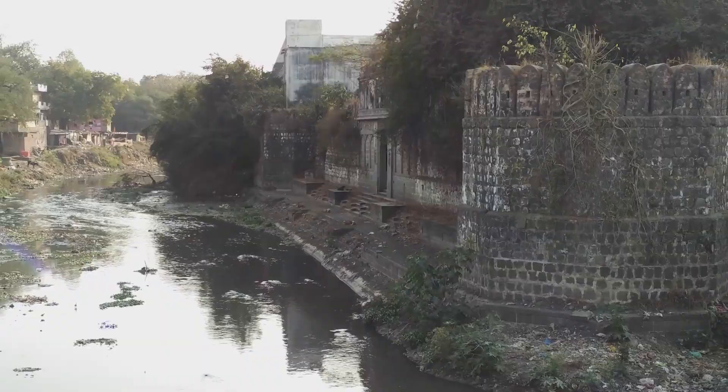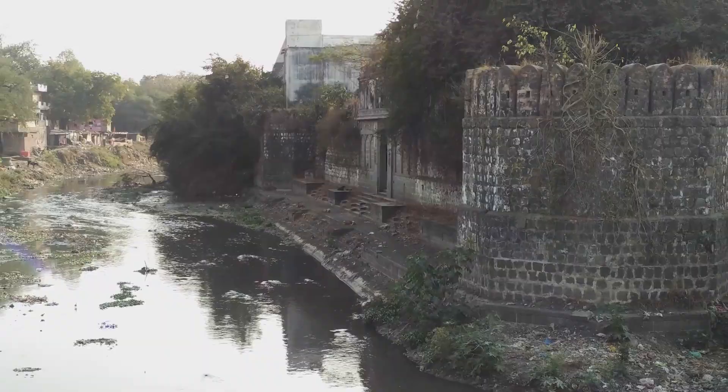Now, Hari Rao Holgar Chhatri shines as if it has been newly constructed. The project was completed in a year by Messrs. NOSPE and Co. LLP, Ranchi.